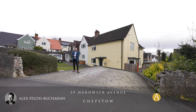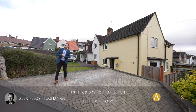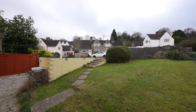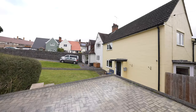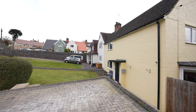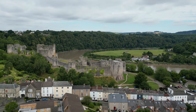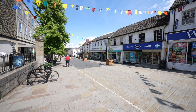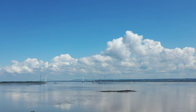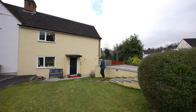Hi, it's Alex here and today you join me in Garden City where we're here to see this three bedroom semi-detached home which has the added benefit of off-road parking. All of the properties in this area were built around a hundred years ago and today it's a thriving community. Within a short distance from the property is the market town of Chepstow which offers a range of amenities as well as great transport links via the M48 to Bristol and London. So welcome to number 39 Hardwick Avenue.